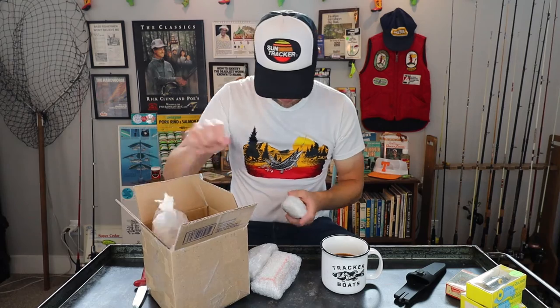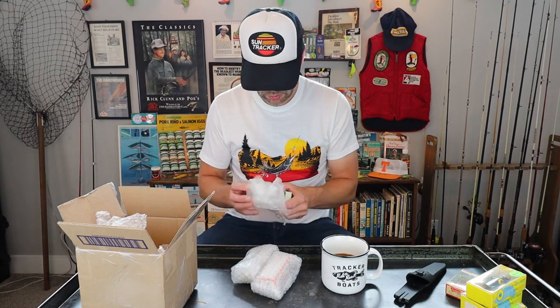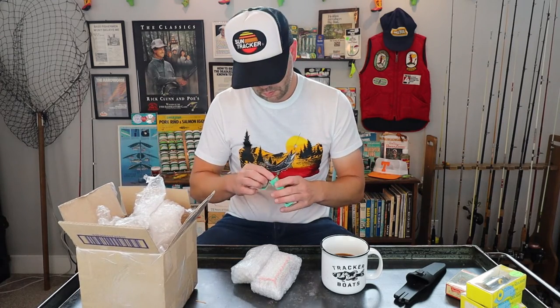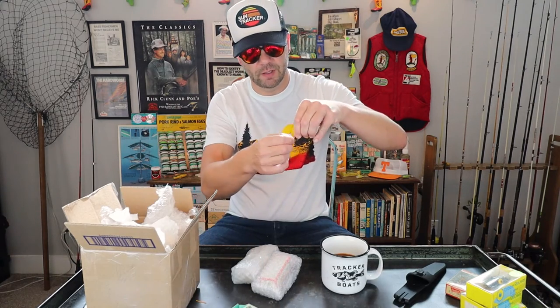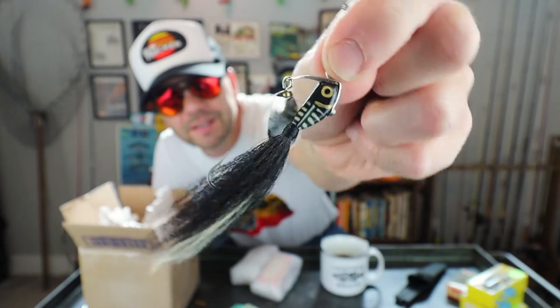There are a few more Sonars in there. This one's not a Sonar though — it's a Head and Spin Fin. That guy would catch a schooling bass too, look at that. The Head and Spin Fin — I've never even heard of that.